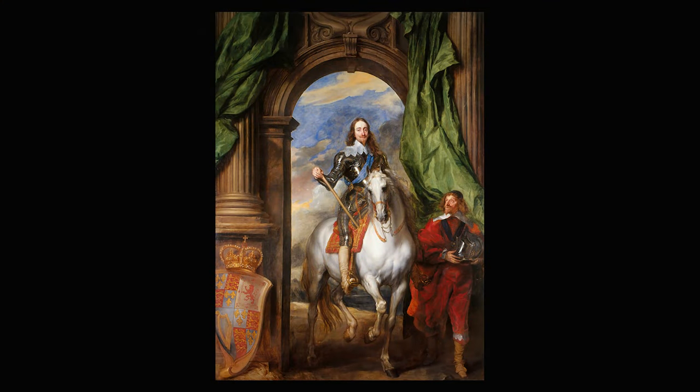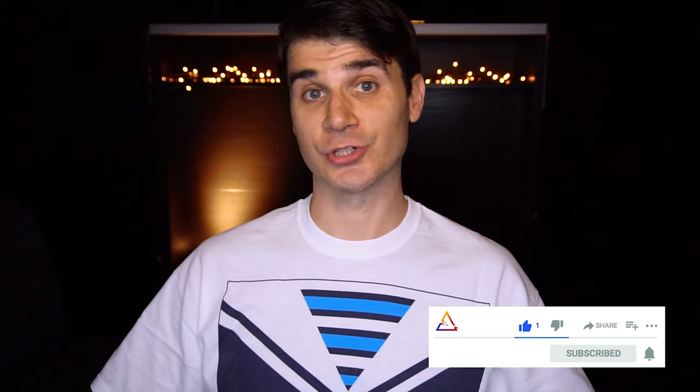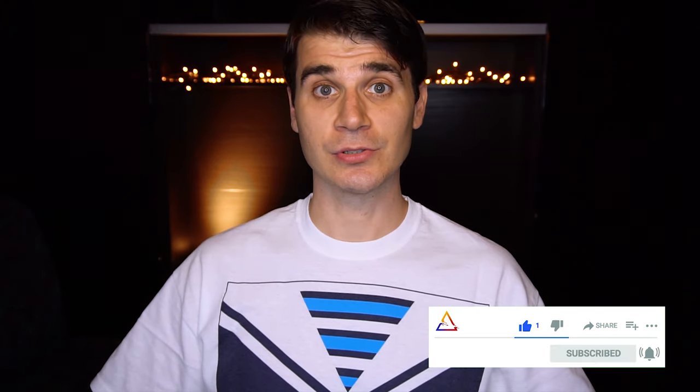These are all the reasons why we can consider Anthony van Dyck one of the best portraitists. I hope you enjoyed the video — in the next one I'm going to talk about baroque architecture, so don't miss the next episode. Thanks for watching and see you soon!